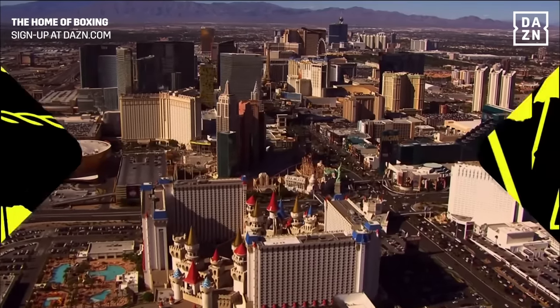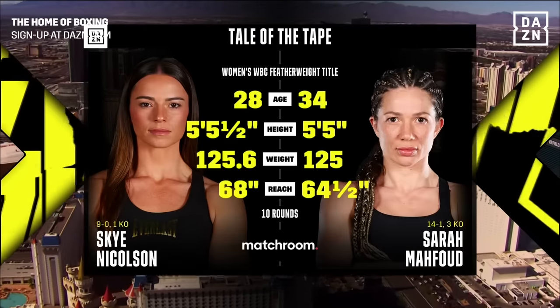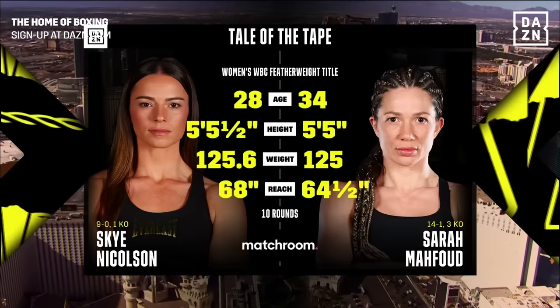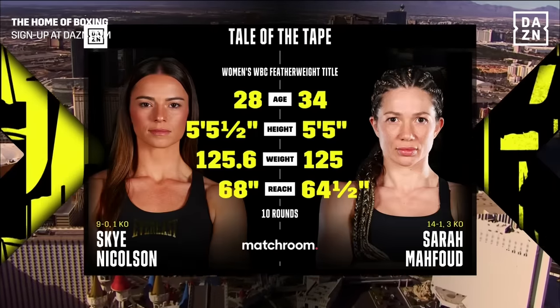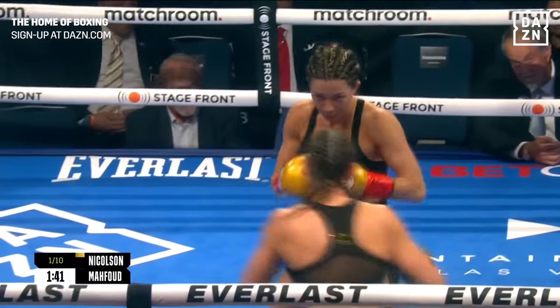For the WBC title here in the featherweight division, Skye Nicholson, 9-0, does have that one knockout. Sarah Mahfoud, 14-1 with three KOs, her only loss coming to one of the greats, Amanda Serrano. Very similar in height, but it'll be Skye Nicholson with a 3.5-inch reach advantage.